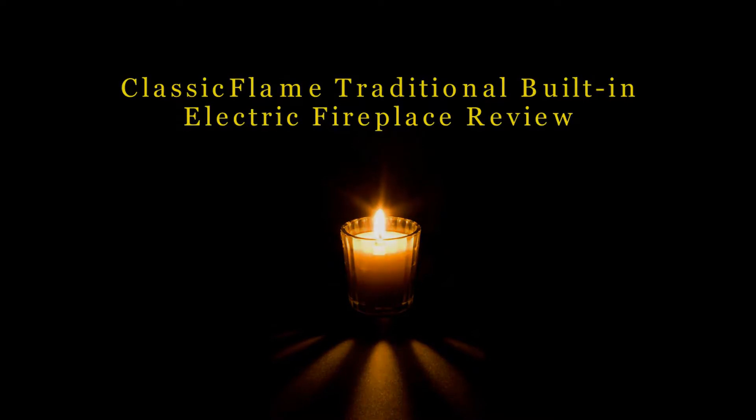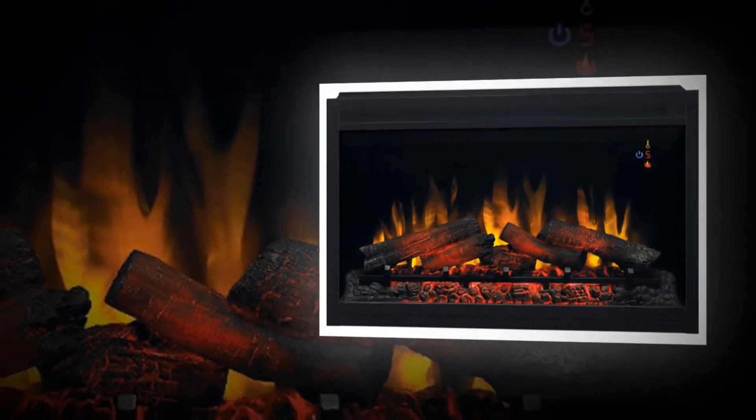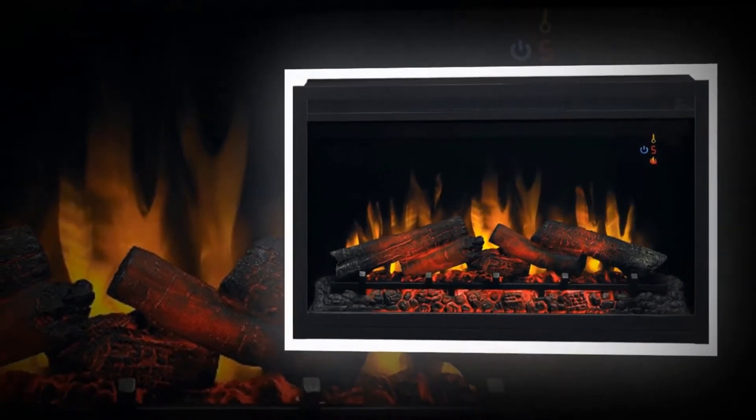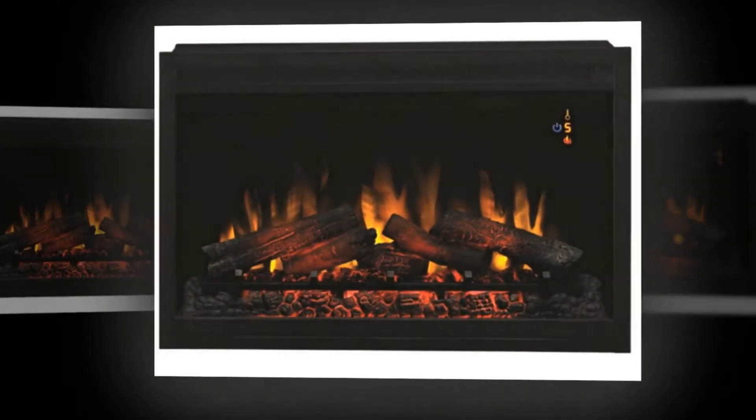Classic Flame Traditional Built-In Electric Fireplace review. The Classic Flame Traditional Built-In Electric Fireplace insert is the best alternative to a wood-burning fireplace. It is an affordable and beautiful fireplace to use in a warm environment.